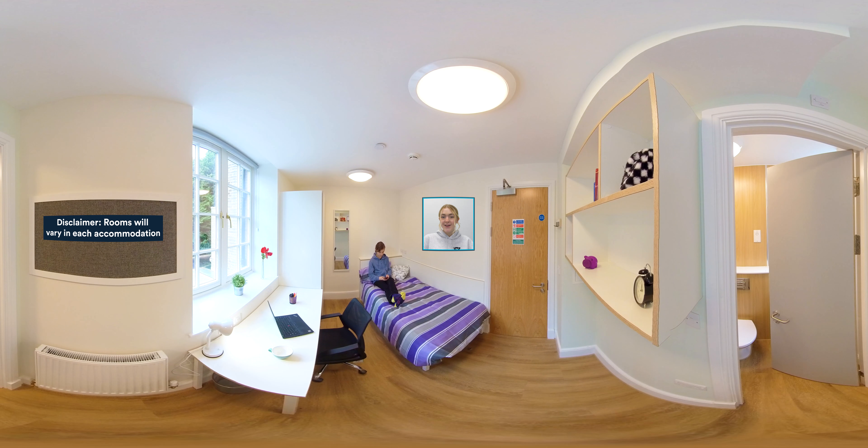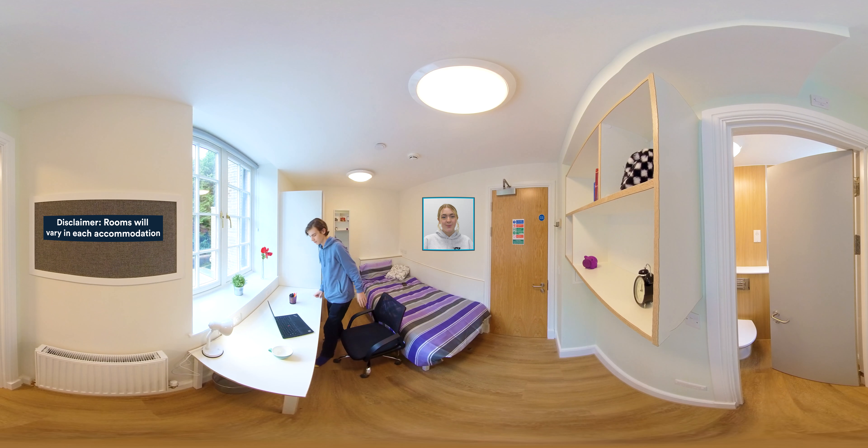Welcome to the en suite room. Here you've got everything you'll need for an enjoyable stay. You get a single bed, a wardrobe for your clothes and a big bookcase. And for studying you get a nice big desk with a notice board where you can display photos and posters.